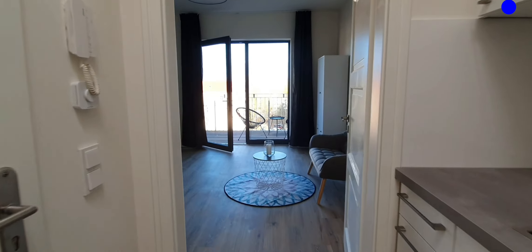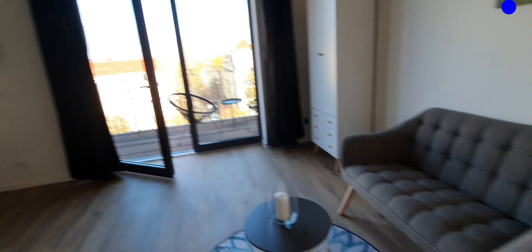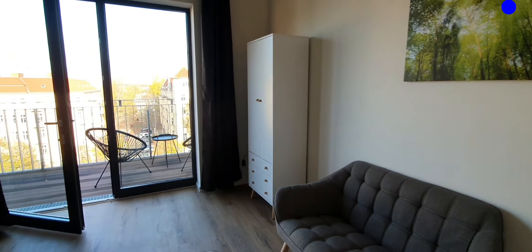And this is the living area. You have here the double bed, sofa, wardrobe, desktop, and TV.